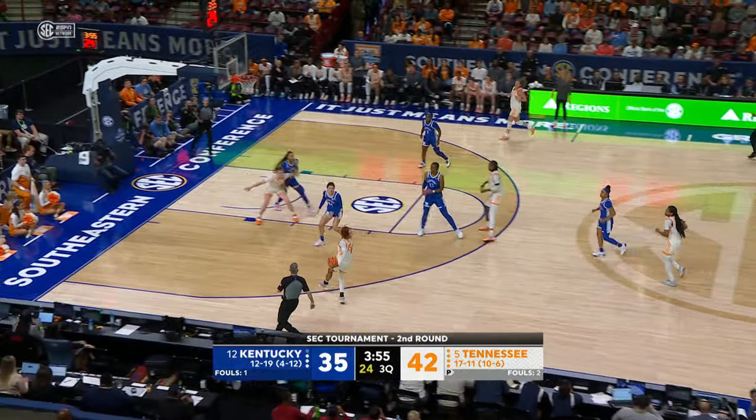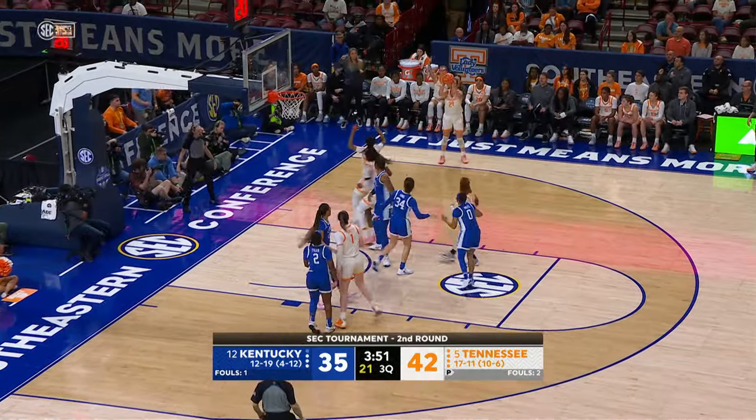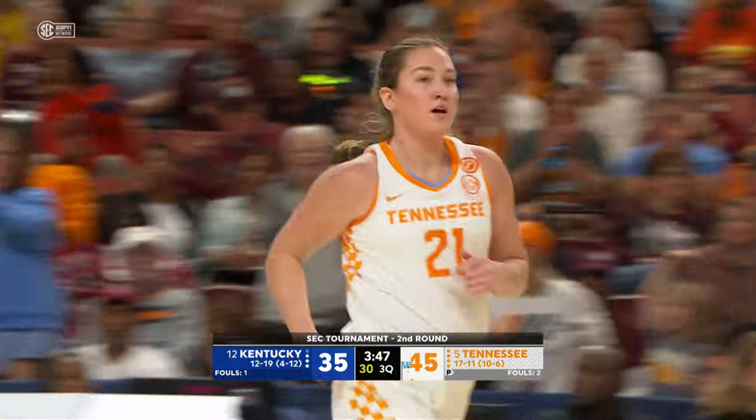Gets it ahead to Powell — nobody's guarding her on the left side. Bounce pass inside to Puckett on the left block, finds Darby open in the right corner for three — yes!